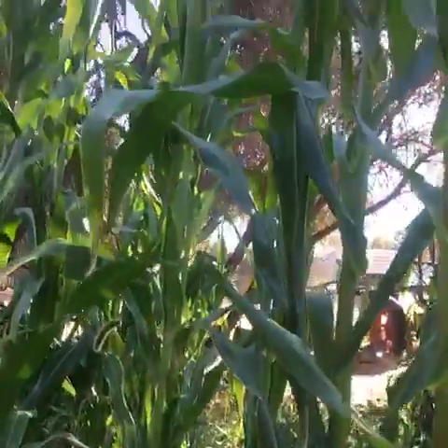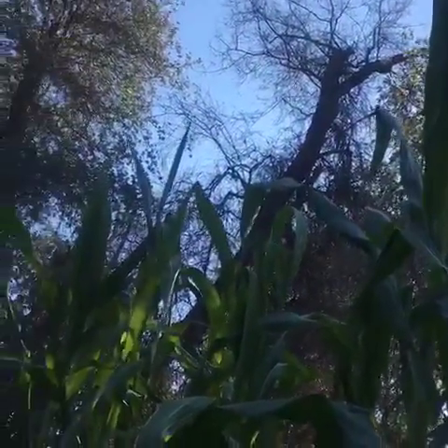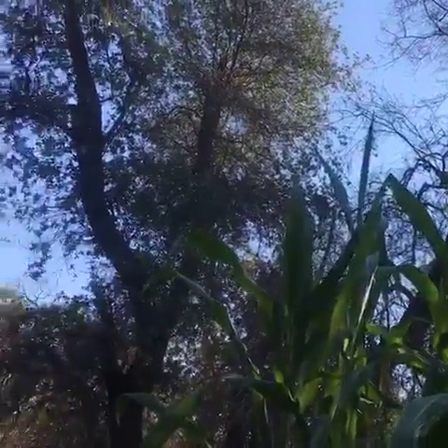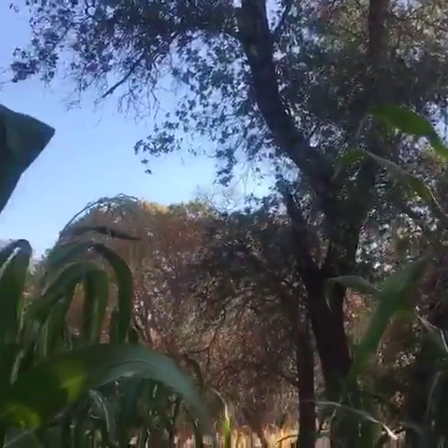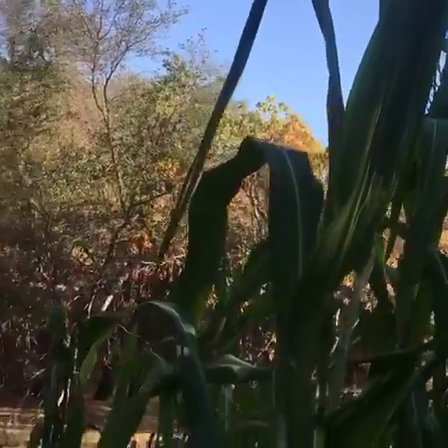So yeah, this is just the Peruvian corn. I'll go up again so you guys can see how tall it is and how we're ringed by trees which are shading this Peruvian corn, imitating its homeland, so it will adapt smoothly and easily to this area.